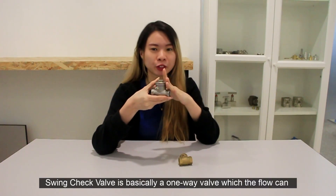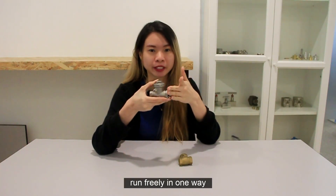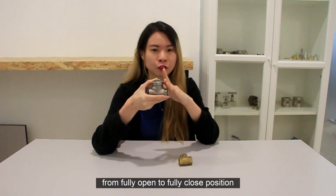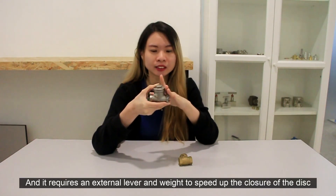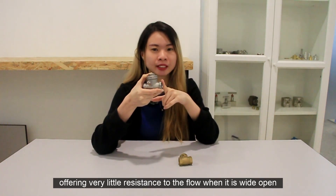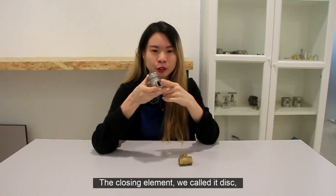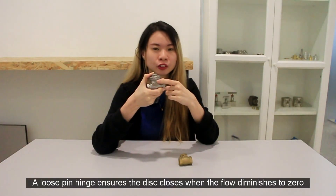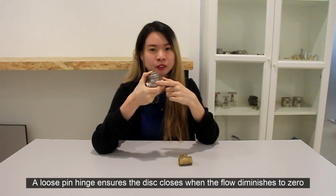A swing check valve is basically a one-way valve in which flow can run freely in one direction. The external lever and weight swing check valve has an 80 to 90 degree stroke from fully open to fully closed position. It requires an external lever and weight to speed up the closure of the disc. Swing check valves are the most commonly used and popular check valves, offering very little resistance to flow when wide open. The closing element, called the disc, swings open and closed like a trapdoor about the hinge outside the seat. A replaceable composition washer can be installed on the disc to take most of the wear, and a loose pin hinge ensures the disc closes when flow diminishes to zero.